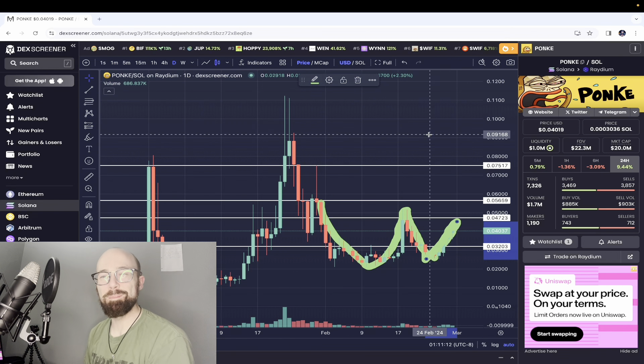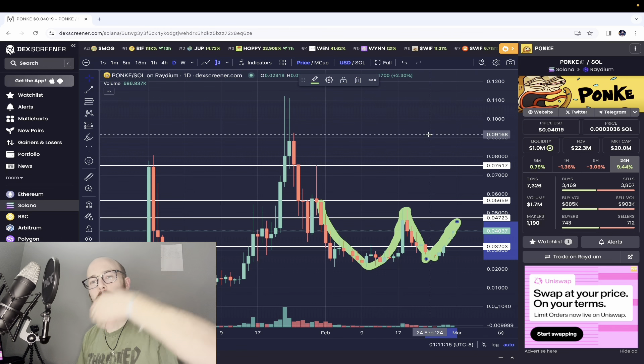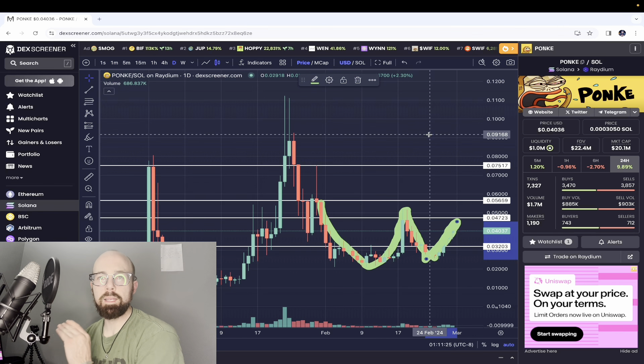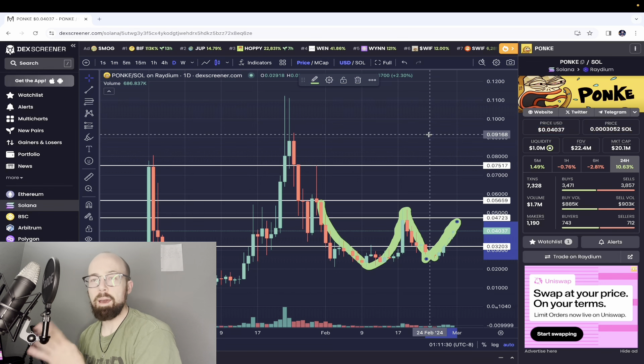I'll see you guys for the next update. Love you so much. Hit the like button, comment down below — how are you feeling about Ponky? Check out the meme trend bot. If you want to buy and sell using Ponky's own proprietary buy bot, it's super dope. It is still in the early stages, so there might be a couple of bugs. I have used it and it is super dope. It has a dollar cost average feature that I haven't seen anywhere else. Peace.